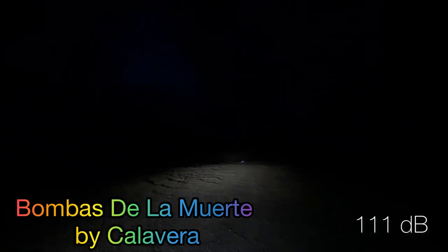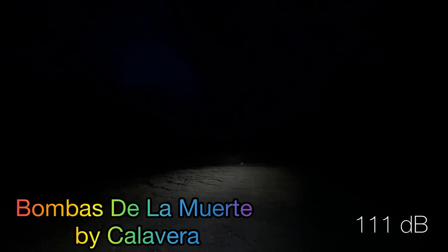Our second Muerta de la Bamba is going to be a neon purple mine to vivid white strobing willow with neon purple stars. I like those — they're nice. That one came in at 111 even.